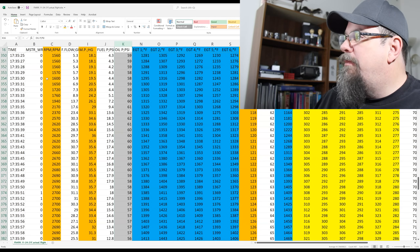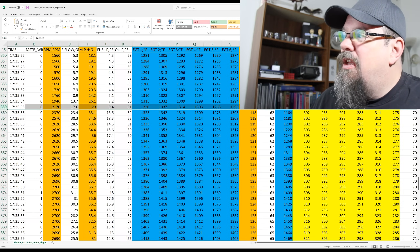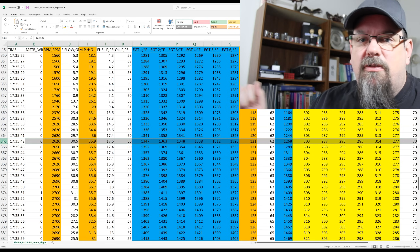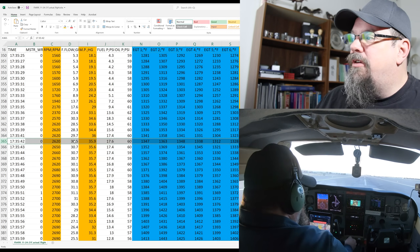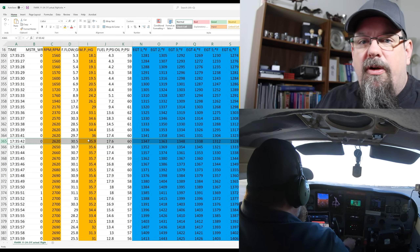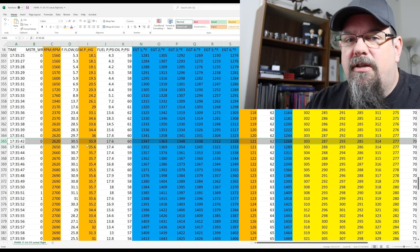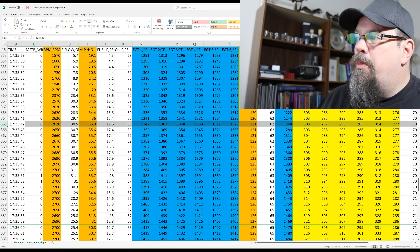Right around 15:35:35, I started to apply full power. We can see the RPMs start to climb and the manifold pressure increases — it took about 10 seconds to go to full power. I got 2,620 RPMs, 30.5 gallons per hour of fuel, and 35.9 inches of manifold pressure. So basically making full power — 310 horsepower — and that continued at 35 inches for about 10 seconds.